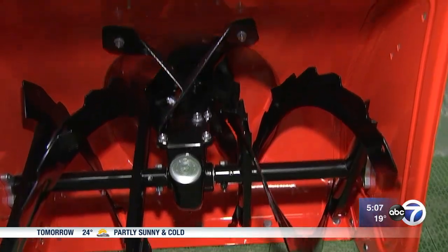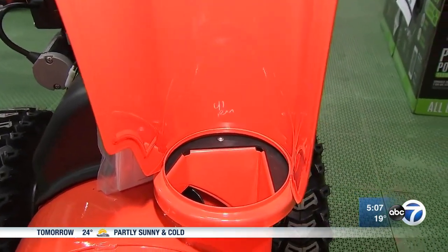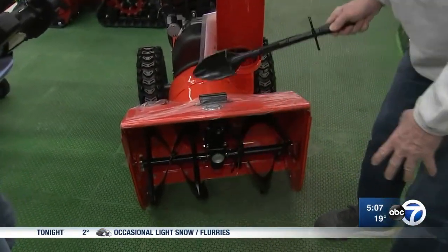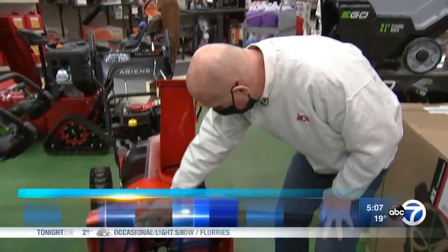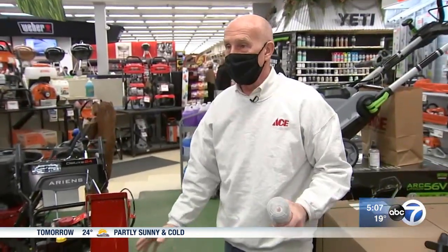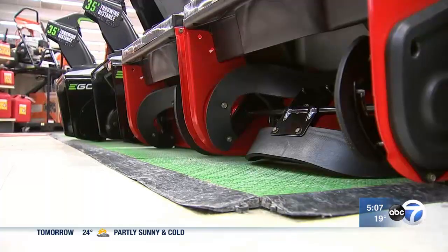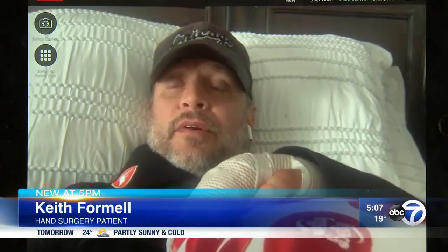Experts say most snowblower injuries happen when people stick their hands or feet near the blades. You should use a tool instead to unclog the chute. Spraying the chute and inside the auger part helps reduce snow from sticking. Keith Formel says he's used his snowblower hundreds of times with no problems, but all it takes is one time for something not to work the way you expect, and you could be without three fingers or an entire hand.